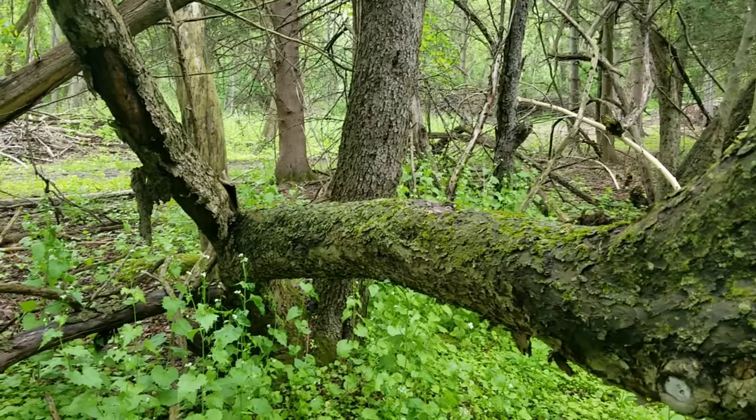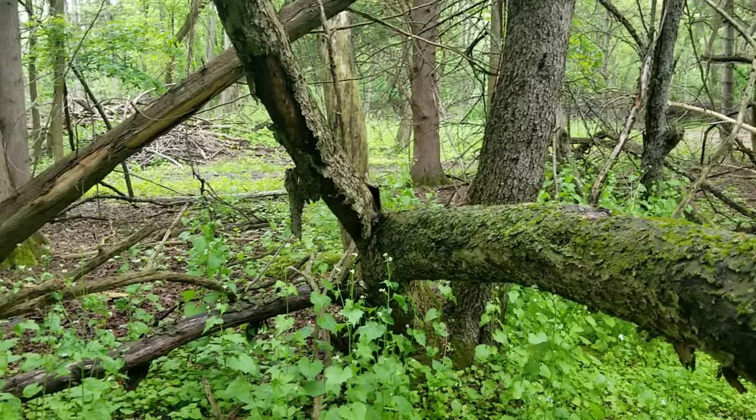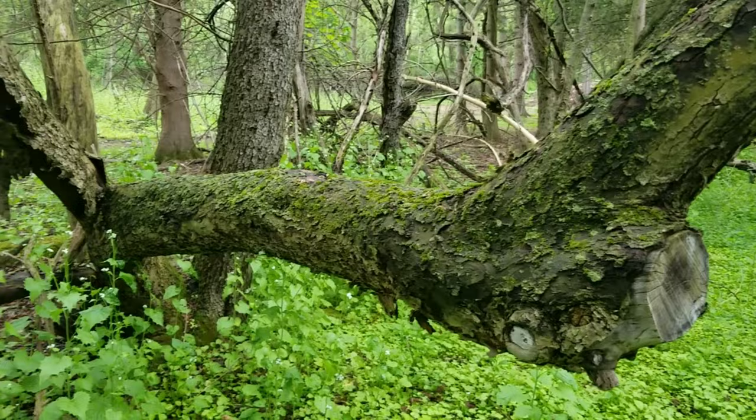I want to show you guys what a prime yellow morel spot looks like in New York. I've hunted all over New York and the spot I'm about to show you is by far the most consistent layout for where you'll find big yellow morels.